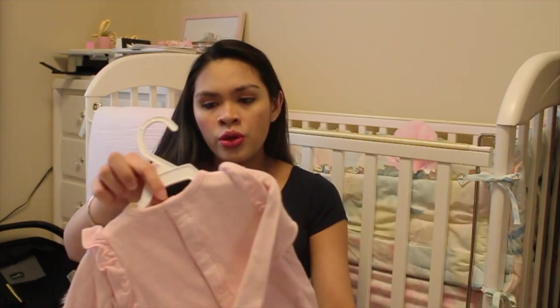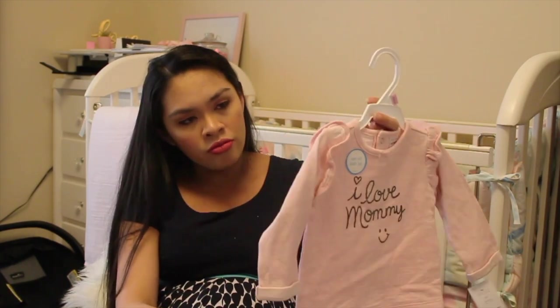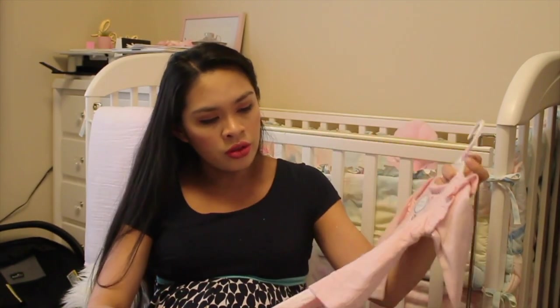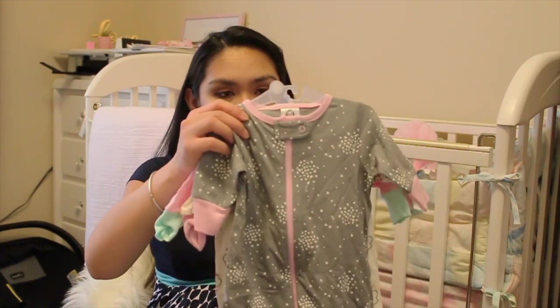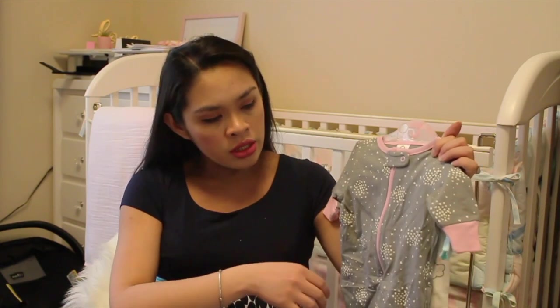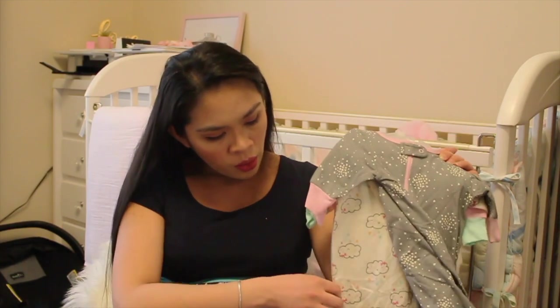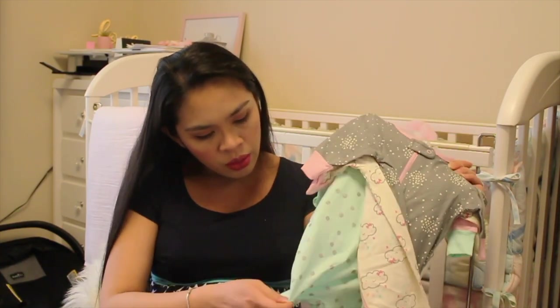And the last one from Auntie Doris — this nine-month set that says I Love Mommy. I love it so much. We got her clothes as well, and I know she got a lot of clothes but I can't help it — when I'm in Target or Carter's I still buy clothes for her. This one is a three-set sleeper from Gerber, newborn size, with a zipper — gray, white with clouds, and mint with polka dots.